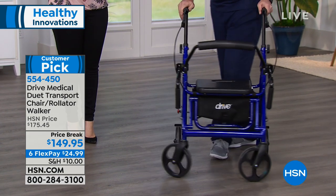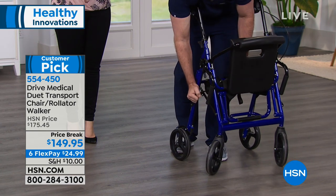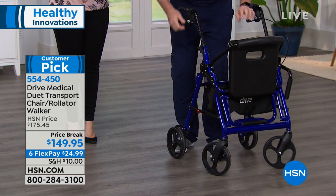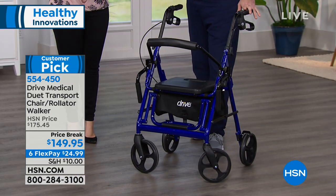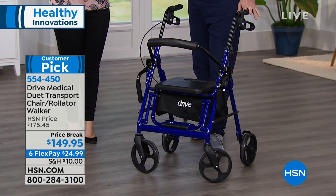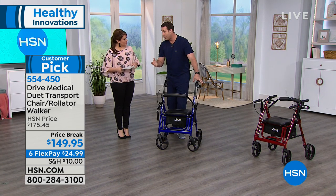He can load this into his vehicle just by pulling a pin, and you can condense it just like this. It weighs only 20 pounds — you can put it right into the back of a vehicle. But my dad weighs 270 pounds, so not just any mobility product works. He needs something that's safe, stable, and sturdy, and is gonna work for him at 270 pounds.